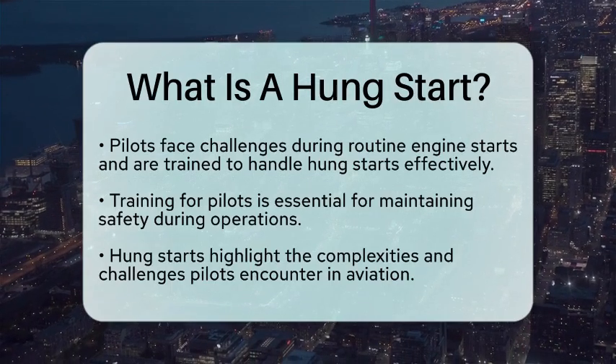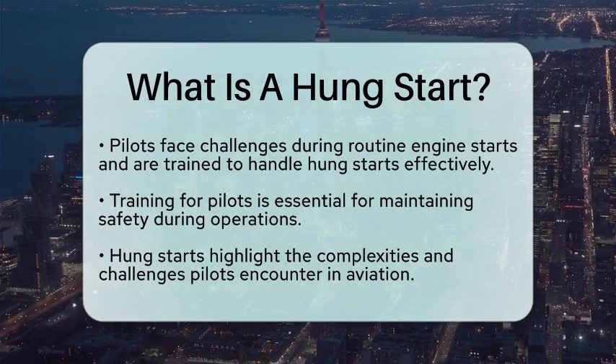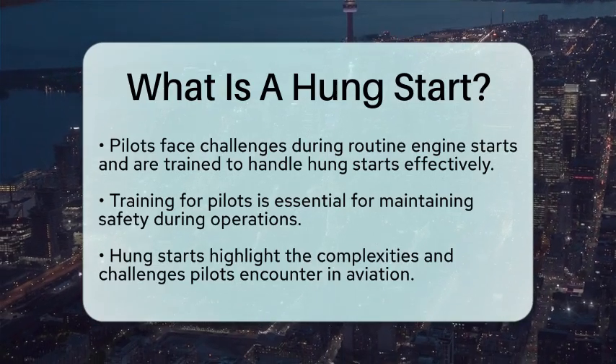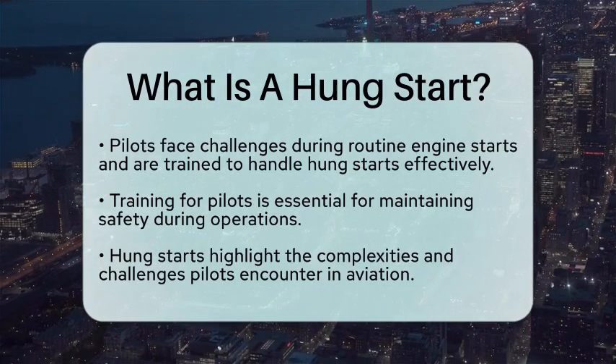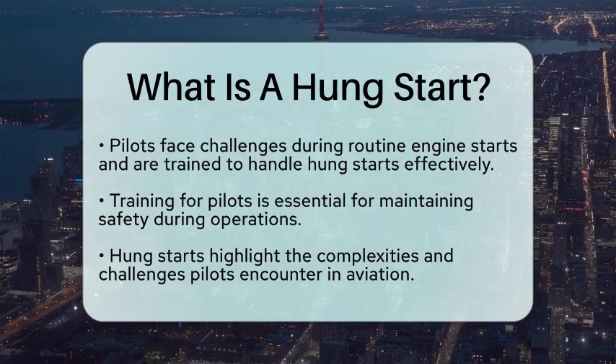So, the next time you hear about an engine start, remember that a hung start is a situation that requires careful attention and quick action. It's just one of the many experiences pilots face in their daily operations, showcasing the complexities of aviation.